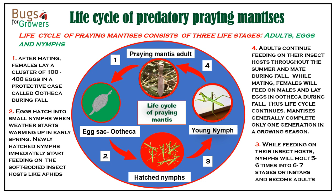Adults continue feeding on large-size insects throughout the summer. During fall, they will mate. At mating, females will feed on males and then lay eggs. Thus the life cycle continues. Mantises complete one generation in each growing season.